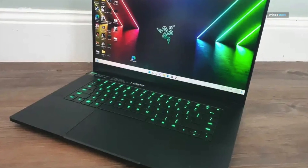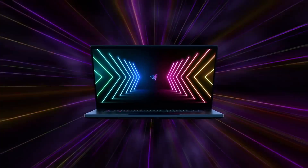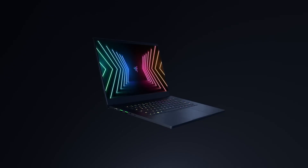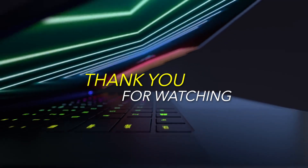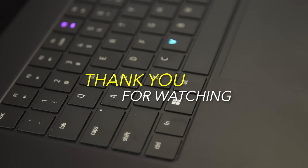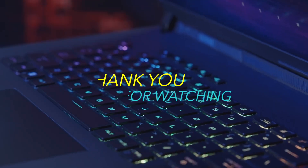That brings an end to our video. I hope you found it entertaining. If you would like to be notified when we publish new reviews, click the bell and subscribe buttons. Thank you, and I'll see you all in the next video.